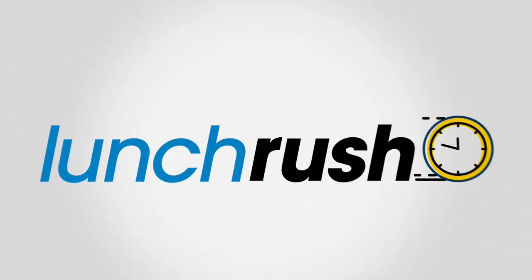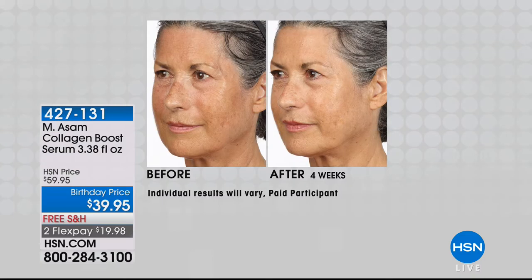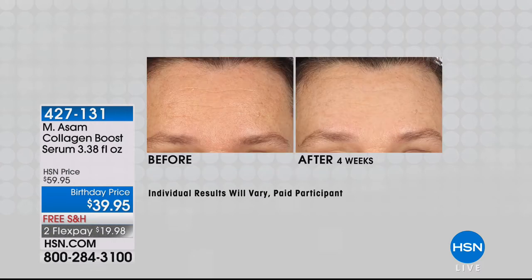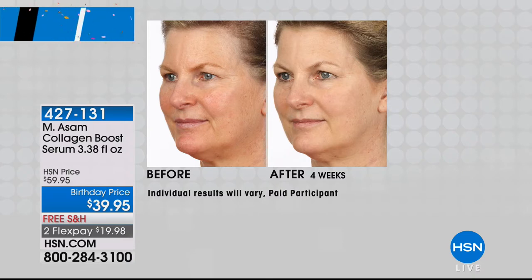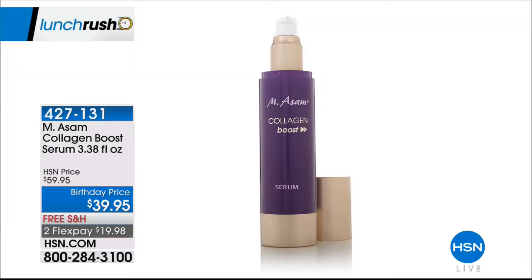We've got a lot to talk about — it's our lunch rush. You get to see all the highlights, all the top hits of the day, including a feature presentation from Marcus Asam bringing you the best in skincare technology. This is his super-sized, double-sized Collagen Boost Serum. This is going to amplify the effects of this magical ingredient. It's all about sagging skin — if you feel like your skin is sagging and needs a little lifting, plumping, or firming, this has the highest concentration of their special collagen-boosting ingredient.